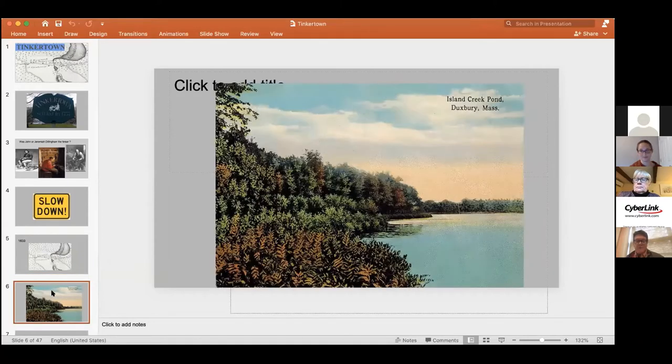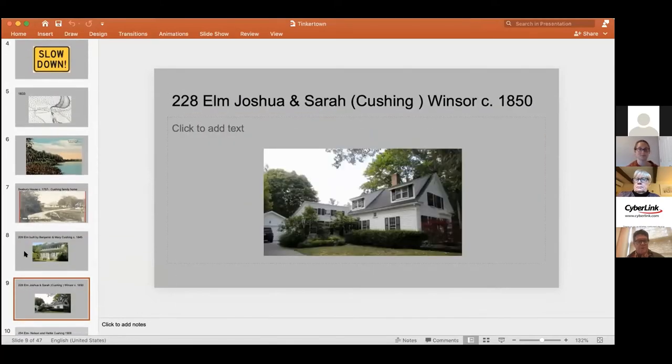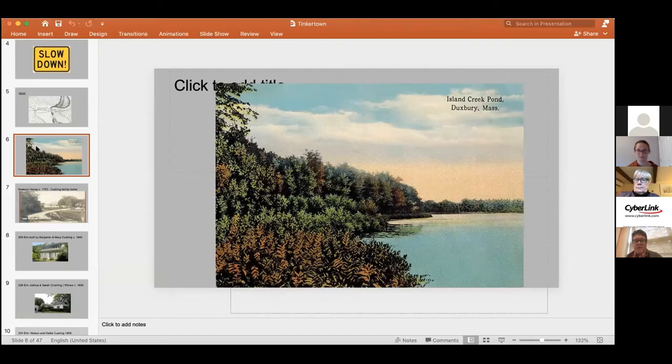Island Creek Pond is adjacent to Tinkertown and really defines a lot of its history. The brook that runs out of Island Creek Pond had a sawmill on it, and there were early herring runs there — they've been restored again. The reason for Tinkertown developed around things like the sawmill, the herring run, and other industries. In the 20th century, there was also a summer camp on the eastern side of Island Creek Pond called Tinkertown Acres.